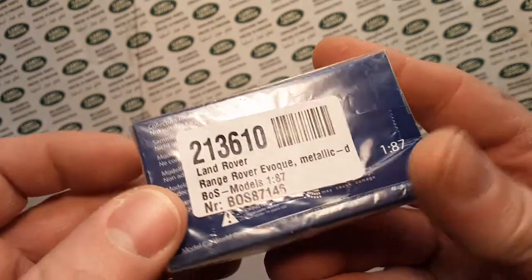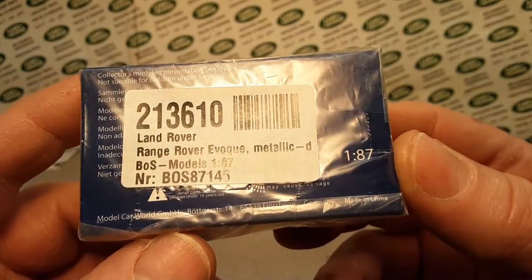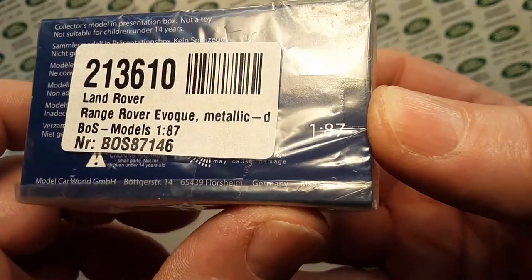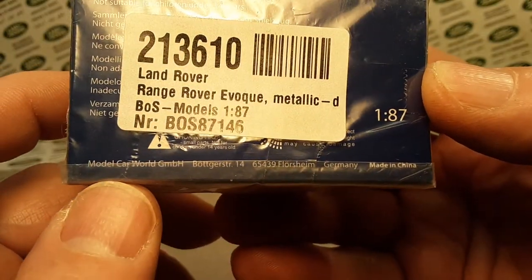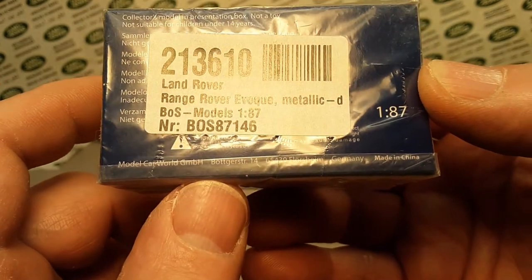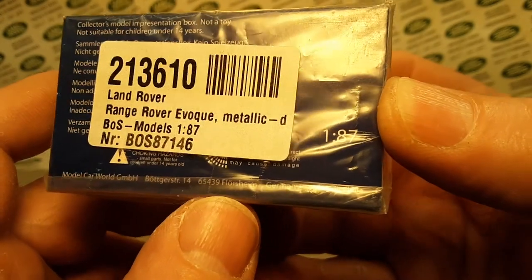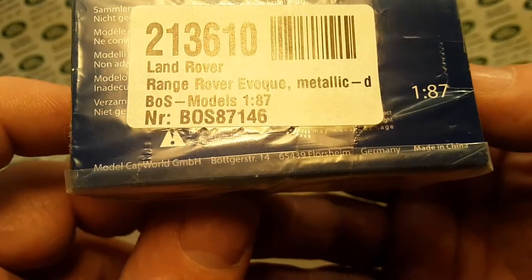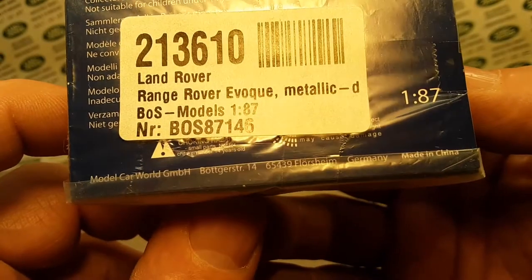The problem is there is not much to be told about it. The box is giving me just about as much information as I found on Google. BOS, the Best of Show, does resin cars and truck models, owned by a German company — Model Car World GmbH. And I'm glad that's on there because I was going to have to explain that to you.